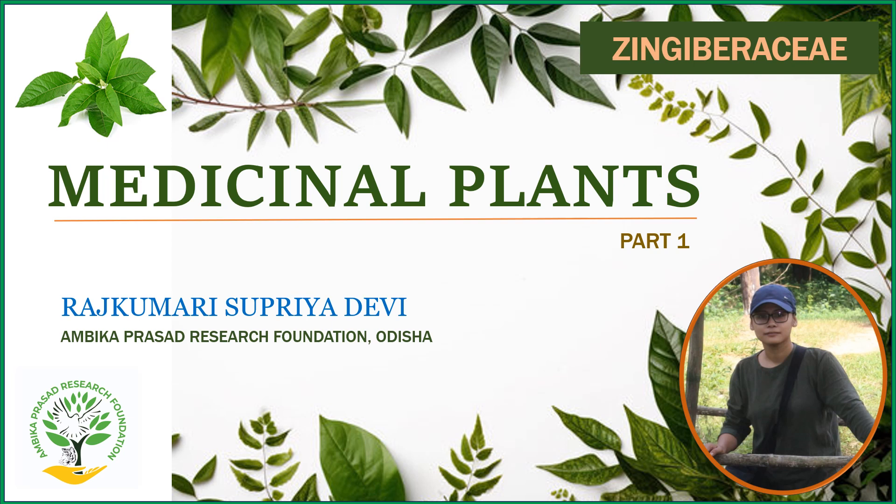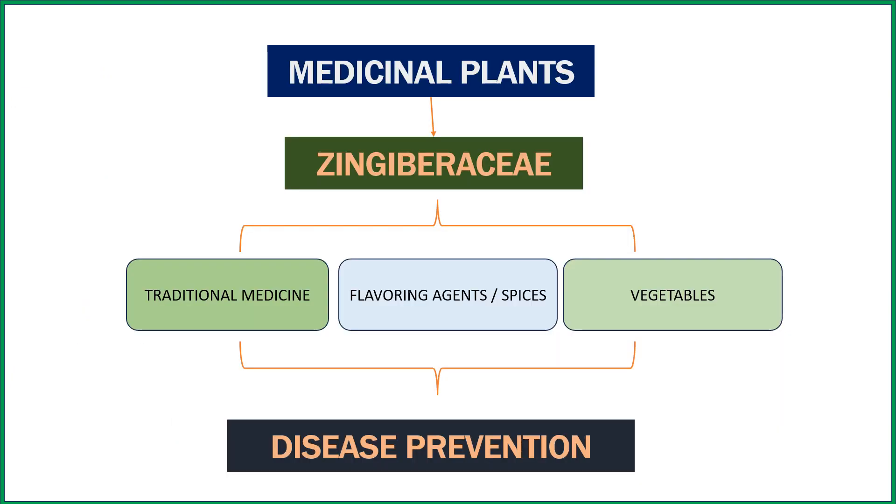Hello everyone, from today we will start a new series on medicinal plants. The first session will start with the family Zingiberaceae — this is part one. We will be discussing medicinal plants of the Zingiberaceae family, which have a very important aspect in traditional medicine. Most of them are used in traditional medicine especially in India, as flavoring agents, spices, and vegetables, and they play an important role in the prevention of diseases.